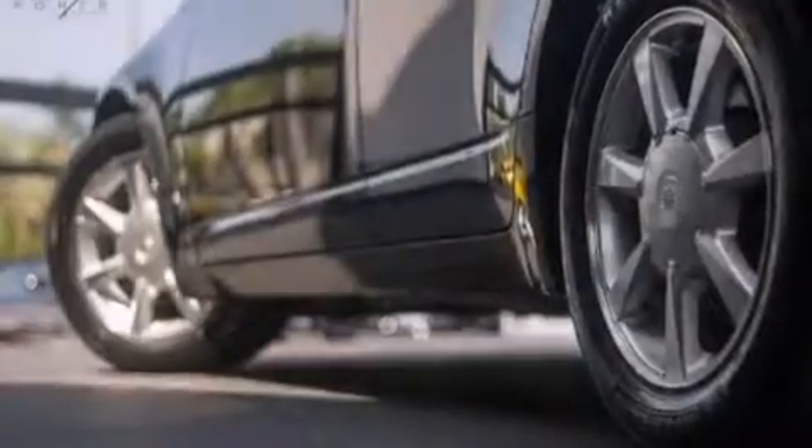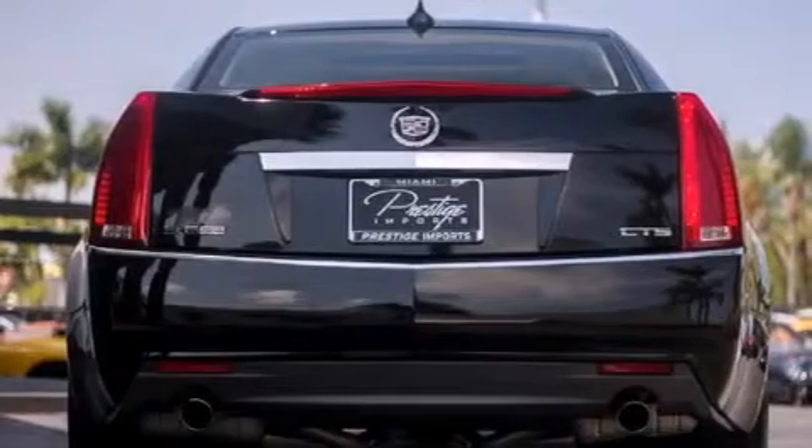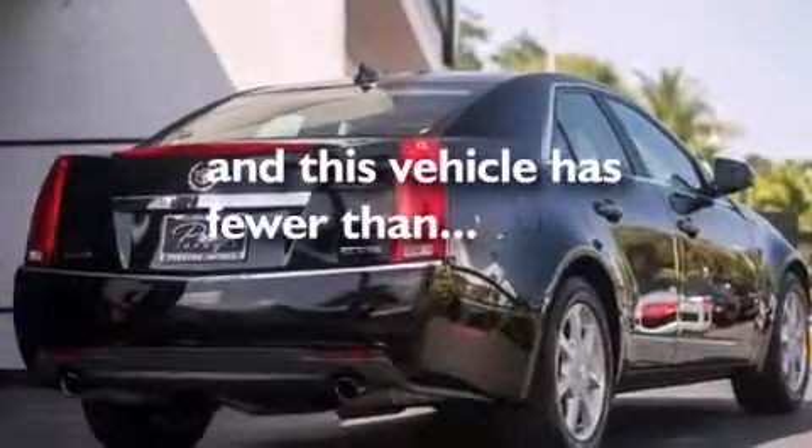All of the following features are included: a sunroof, a low tire pressure indicator, direct injection, a multifunction display, cruise control. And this vehicle has less than 42,000 miles.